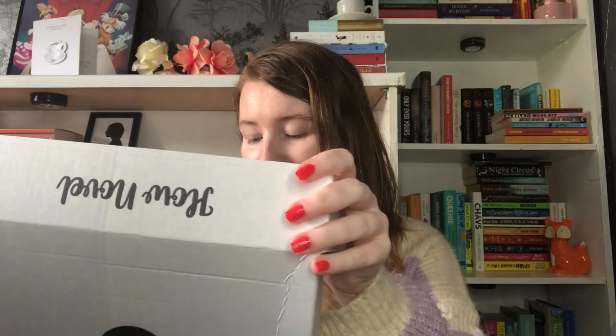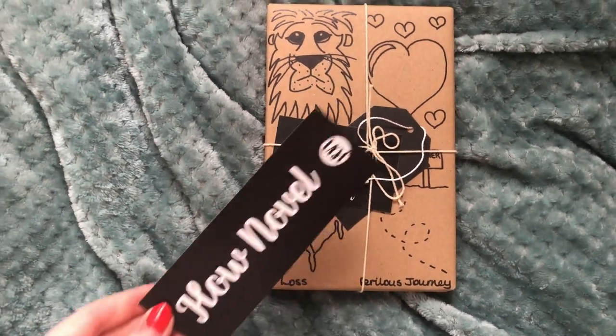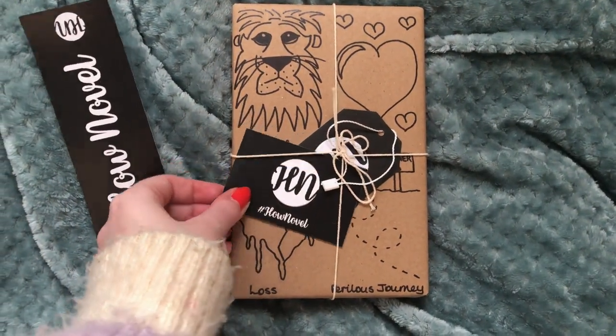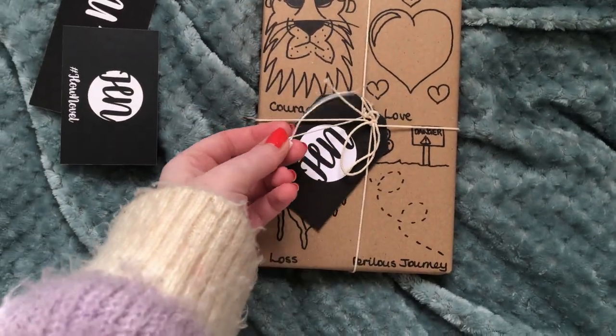I'm so excited to open this. How lovely — it's so super cute. I actually forgot what I picked. So this is what it looks like when you take it out of the box. I'll do some cutaways so you can see it better, but you get a really cute bookmark and a little card, and of course there are cute illustrations on the front. I actually forgot which themes I picked, but it was courage, love, loss, and a perilous journey — that definitely sounds like something I would be interested in.